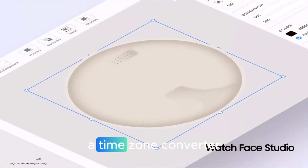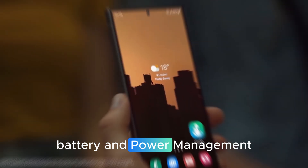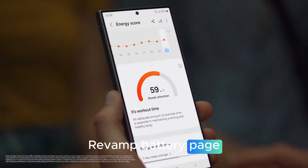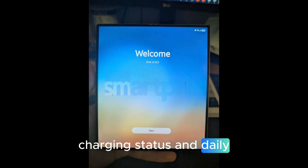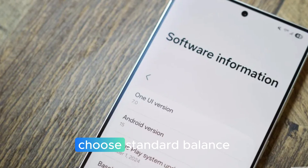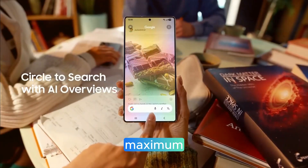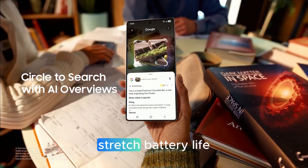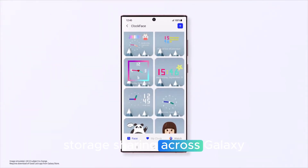A global time slider makes scheduling across time zones easier. Battery and power management gets a revamped battery page showing estimated time remaining, charging status, and daily usage at a glance. New power saving levels let you choose standard, balanced savings, or maximum — which aggressively disables non-essentials to stretch battery life.